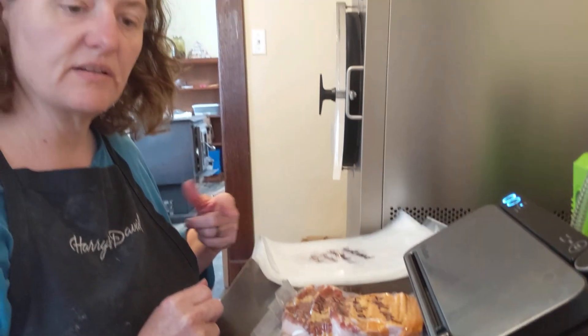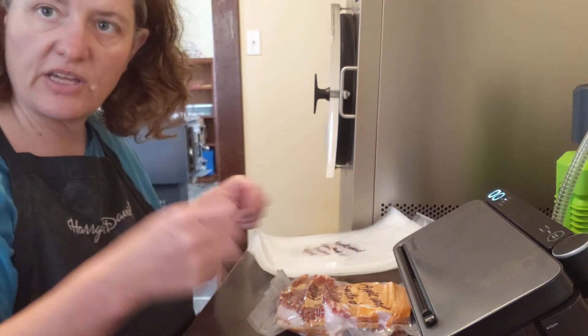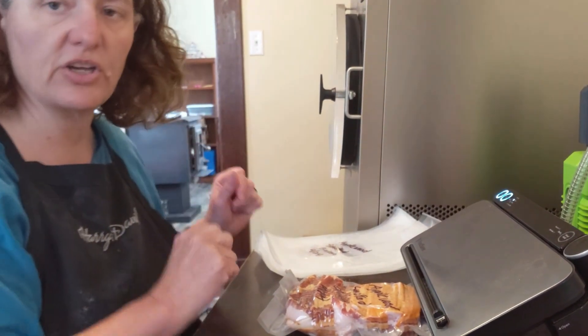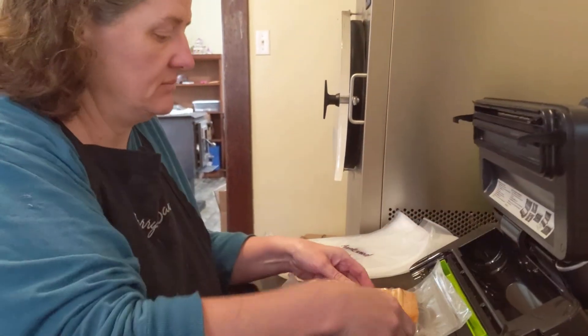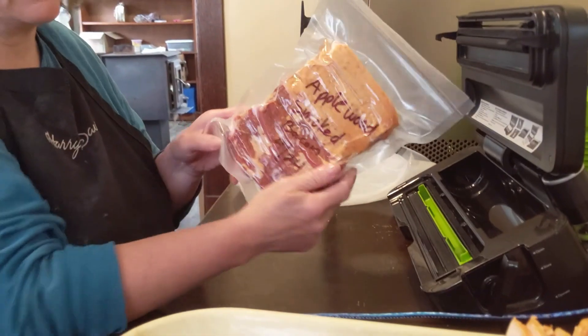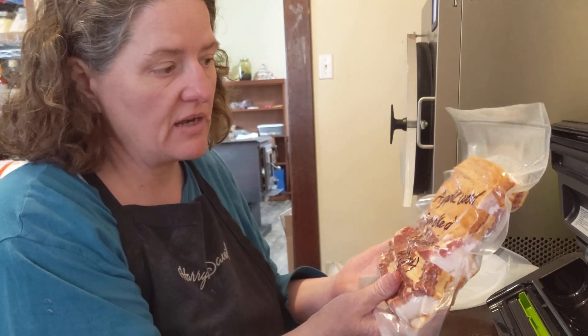This bacon is packaged like for restaurants so they can just peel it off and cook it. We get it cheap because our grocery store goes to sales, and then we just repackage it.